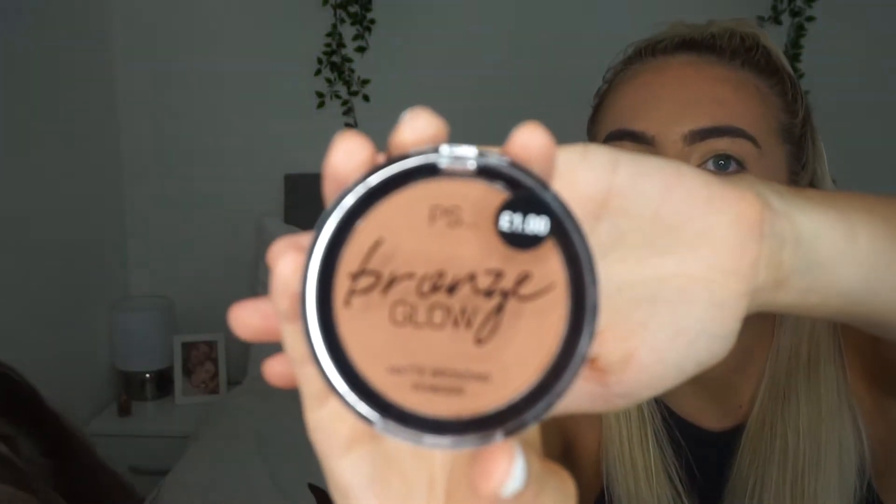We couldn't find lip gloss either — all the lip gloss was rank. So today's going to be a bit of a matte day. I'm going to bronze it off a little bit around here. I've got the bronze glow matte bronzing powder — another matte choice of ours!